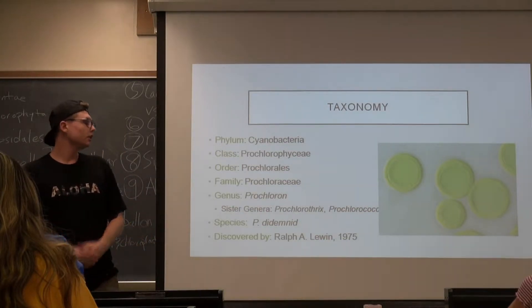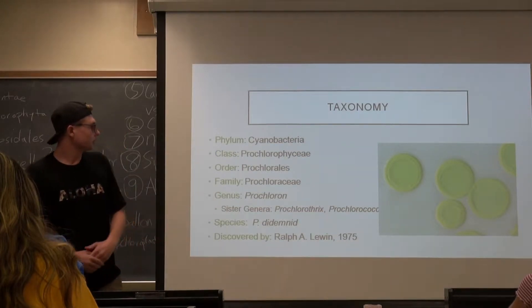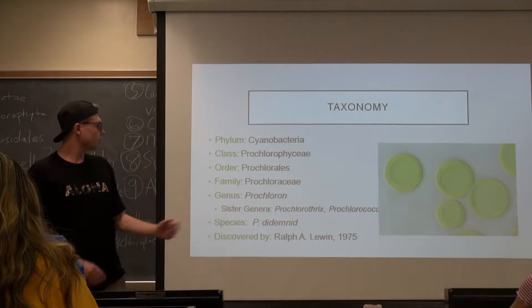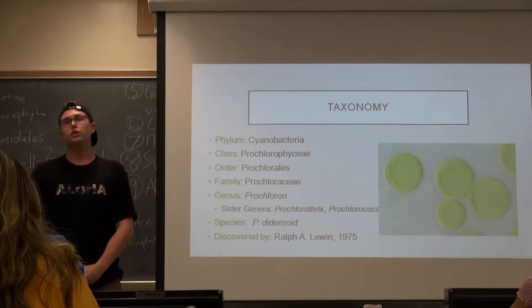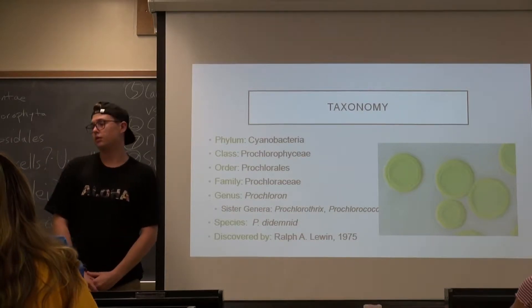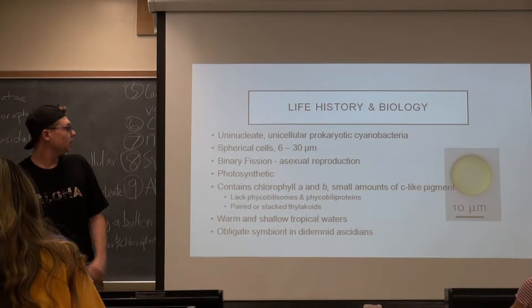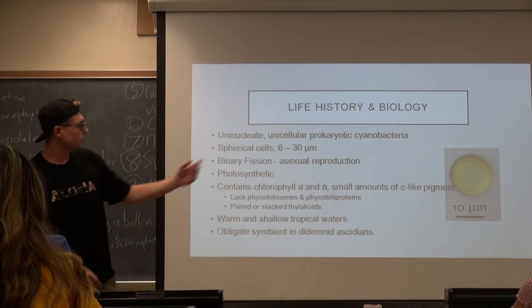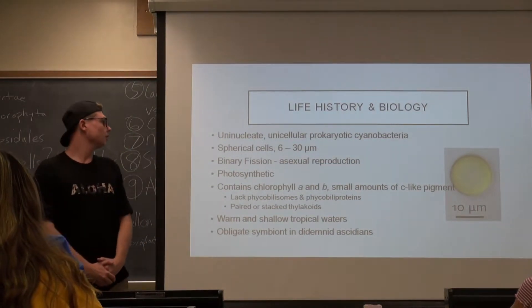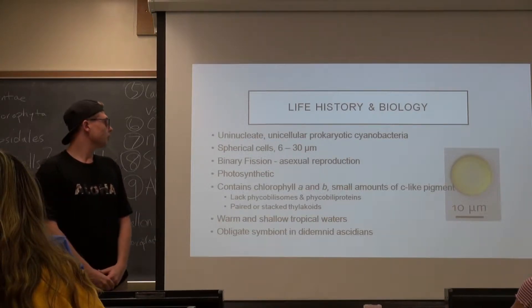There are two sister genera, Prochlorothrix and Prochlorococcus. Prochloron didemnid is the only known species of Prochloron and this was discovered in 1975 by Ralph Lewin. Over on the right is a microscopy image of Prochloron.